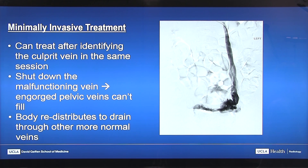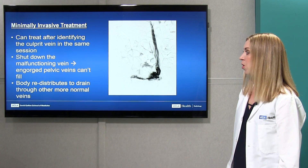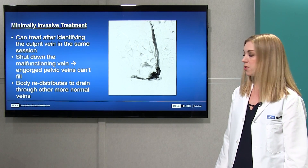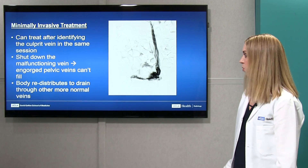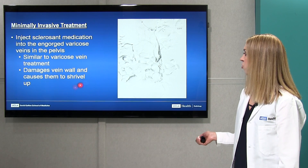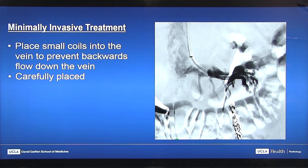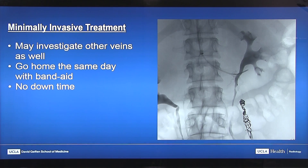Once we identify pelvic congestion syndrome on venography, we can treat it during the same session. We identify the culprit vein and essentially shut it down so that the engorged veins in the pelvis can no longer fill. The body then redistributes blood flow to drain into more normal veins. We inject a sclerosant medication into the veins lower in the pelvis — similar to treating varicose veins — which damages the vein wall and causes them to shrivel up. After that, we place small coils within the ovarian vein to prevent backwards flow and keep the vein from reopening over time. In this image, you can see some of the coils placed in this patient's ovarian vein.